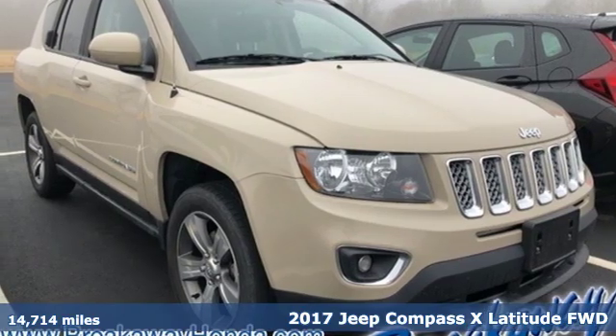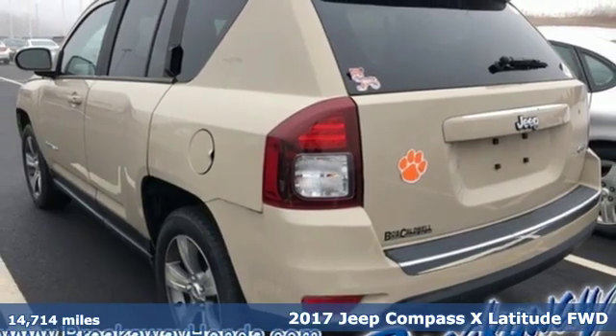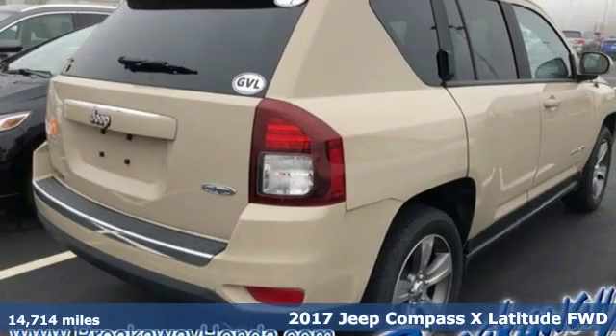Here's a 2017 Jeep Compass X. Experience the Jeep life, and it comes with all the amenities you need.